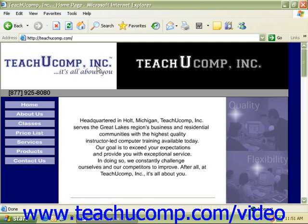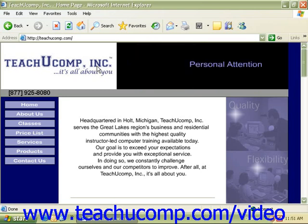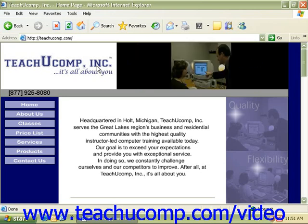Internet Explorer comes with improved security features that will help you protect your computer and your information. However, you must maintain your computer by regularly installing the latest security updates from Microsoft.